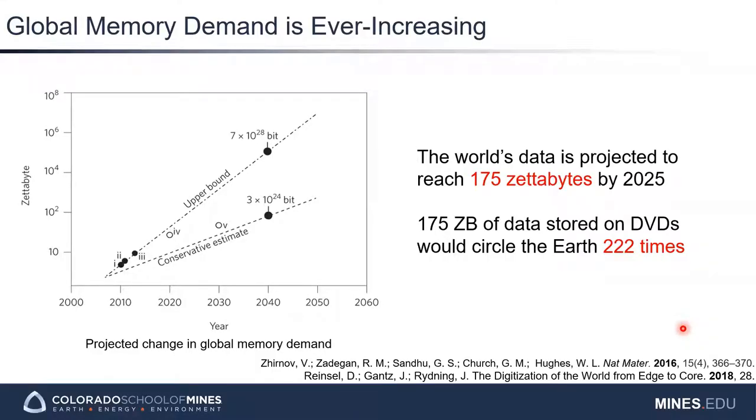Today we want to talk about the issue of data storage. It's quickly becoming obvious that we as a society are producing an incredible amount of data through posts on social media, sending text messages, taking photos, or even a simple Google search. While we can create media with no problem, we're quickly running out of physical space to store all of this data.